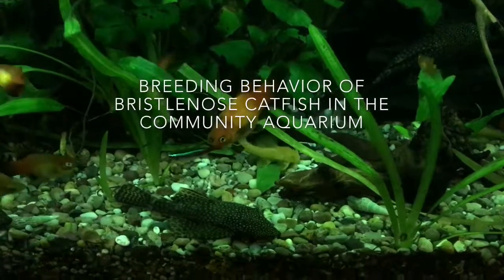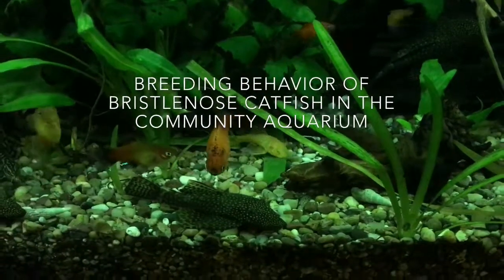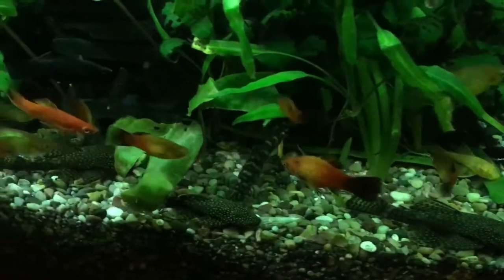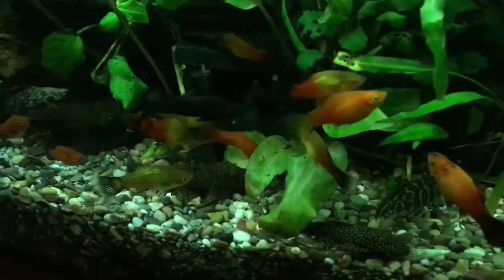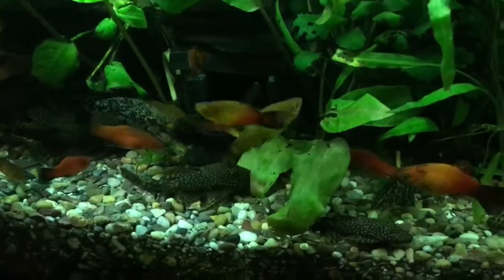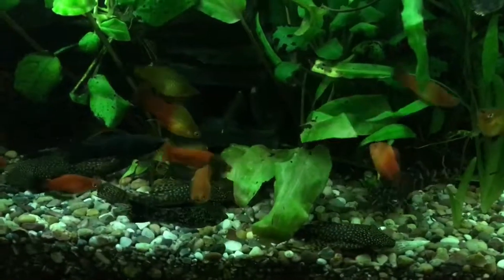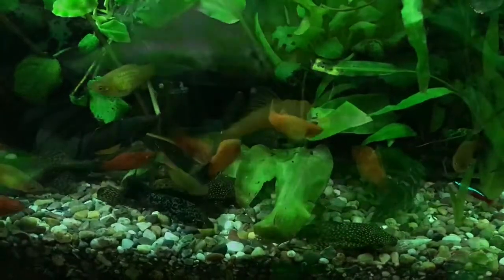I thought I'd do another video about my bristle-nosed catfish that have been breeding in my aquarium. I also have some help from my young son with the videoing and the captions.